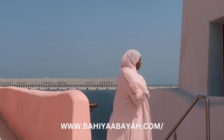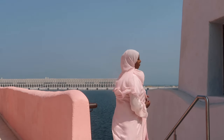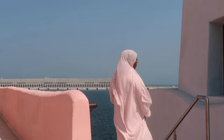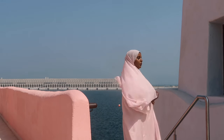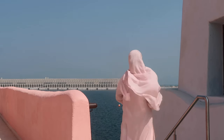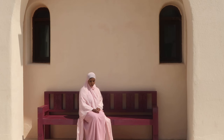This next abaya is from Bahia Abaya and I love their pieces — they have so many different colors. This one is pink, which is actually my favorite color. I love how flowy this abaya is; it was quite a windy day. It also comes with a pink underdress — pink on pink on pink! She is so cute, honestly I'm obsessed with her.